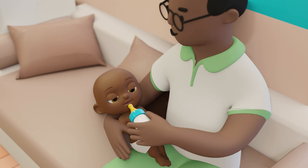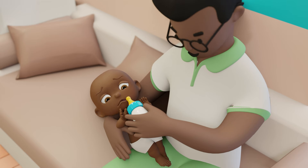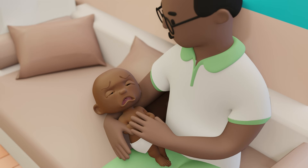When they aren't ready to eat, babies might cough, gag, turn their face away, hiccup, or cry persistently. In these cases, it's best to wait before attempting to feed your baby.